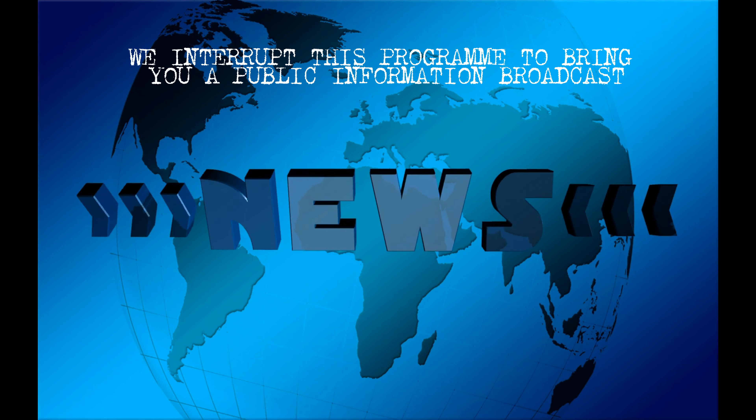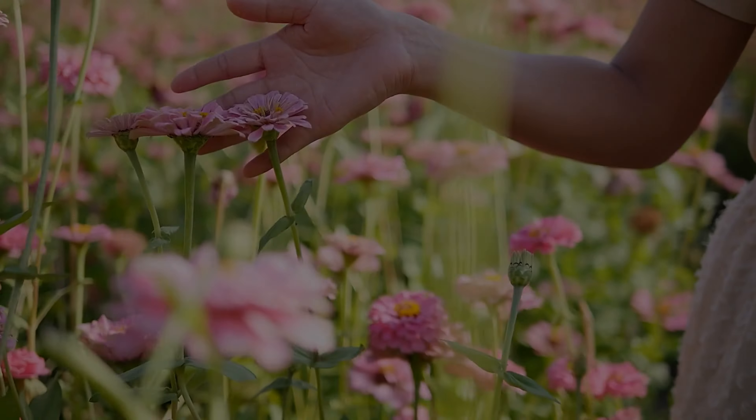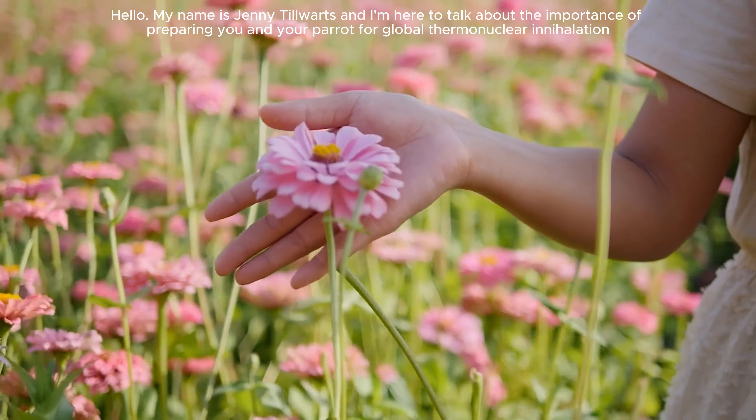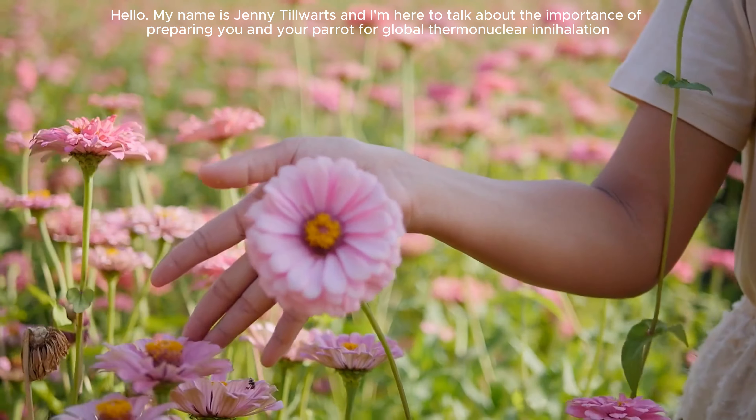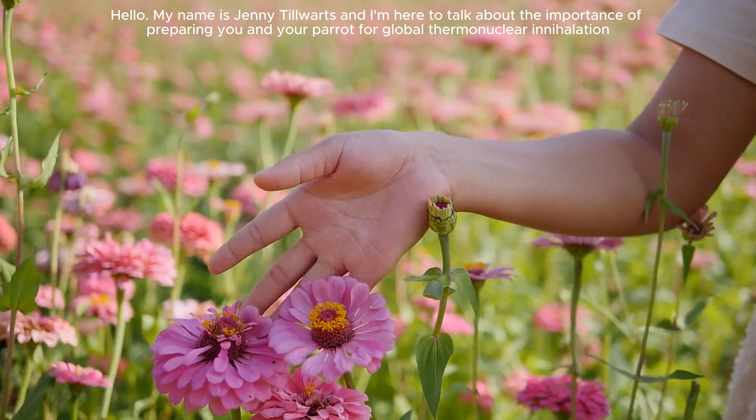We interrupt this program to bring you a public information broadcast. Hello. My name is Jenny Tilwartz and I'm here to talk about the importance of preparing you and your parrot for global thermonuclear annihilation.